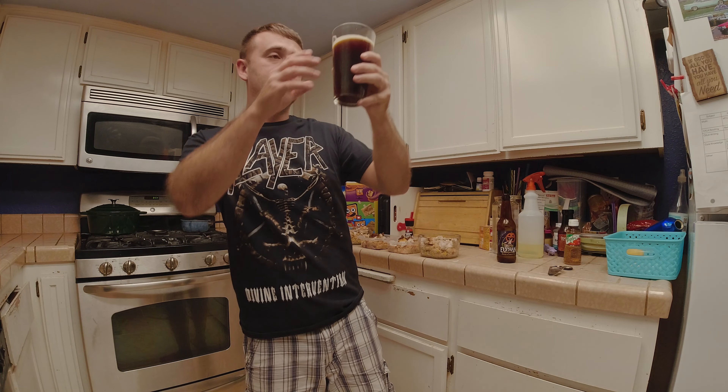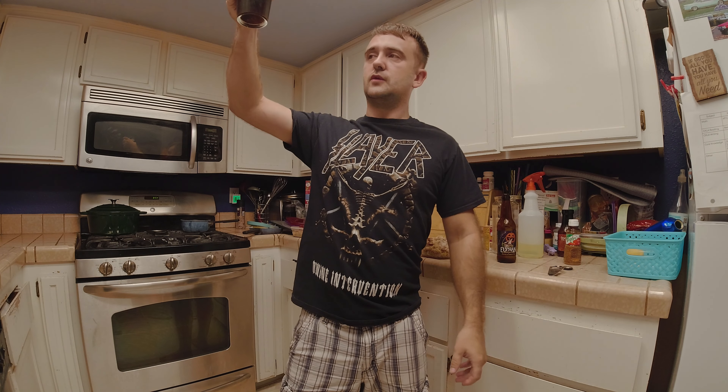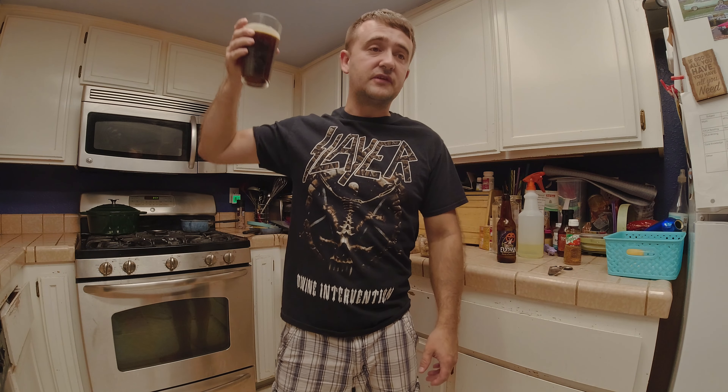It's also a really pretty beer. If you look through the light, it looks a little red and it does look like a cup of coffee.